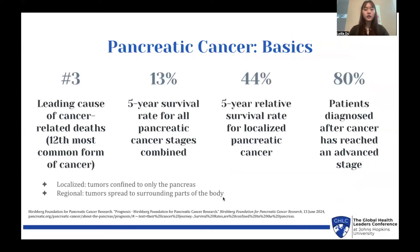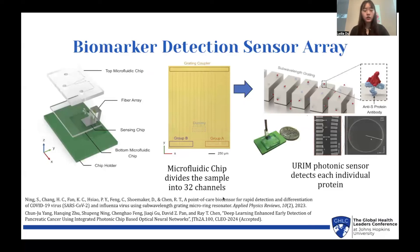Here are some basics on pancreatic cancer. It is the number three leading cause of cancer-related deaths, despite being only the 12th most common form of cancer. I've also listed a couple of quite devastating statistics on the screen right here. In order to fight pancreatic cancer and raise these survival rates, the best way is by detecting it early on. To do this, Dr. Chen's group developed a silicon optical chip that's able to detect biomarkers in patient fluid samples. Blood is drawn and put into microfluidic chip channels, which reads the sample and detects biomarkers based on a wavelength chip.